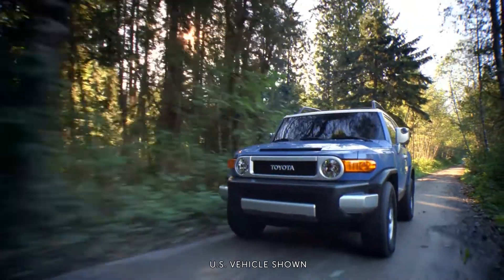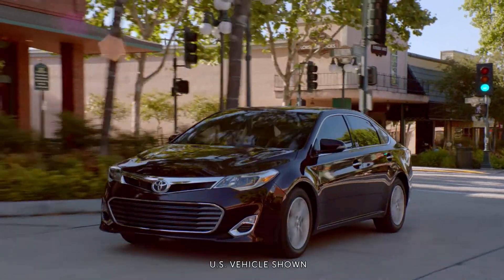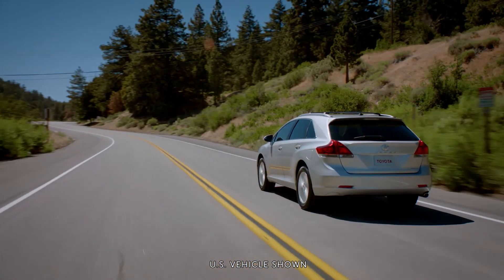Poor quality gasoline, driving habits or environmental conditions can cause build-up in your Toyota's fuel and combustion systems. This can compromise your vehicle's fuel economy and performance.